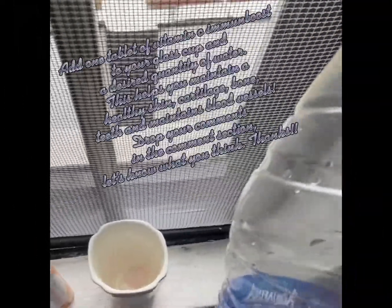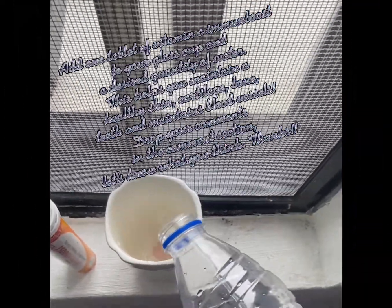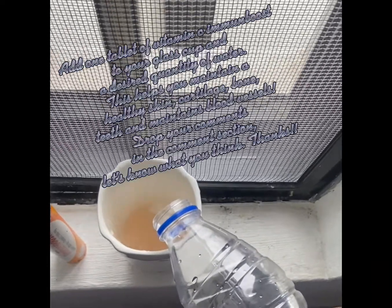Add one tablet of Vitamin C Immun Boost to your glass cup and a desired quantity of water. You will notice the bubbles.